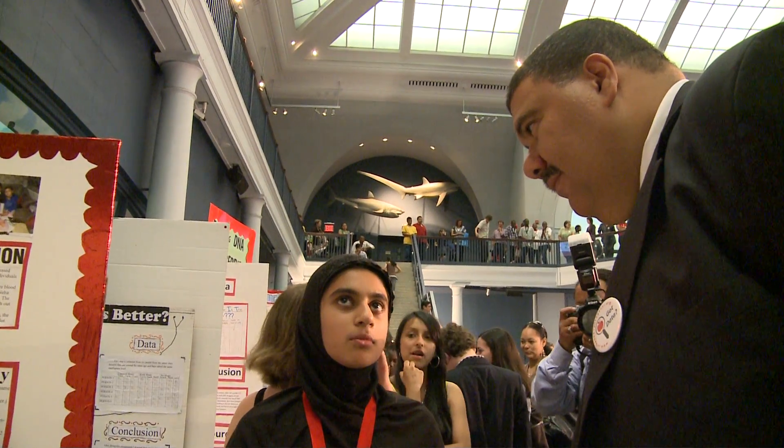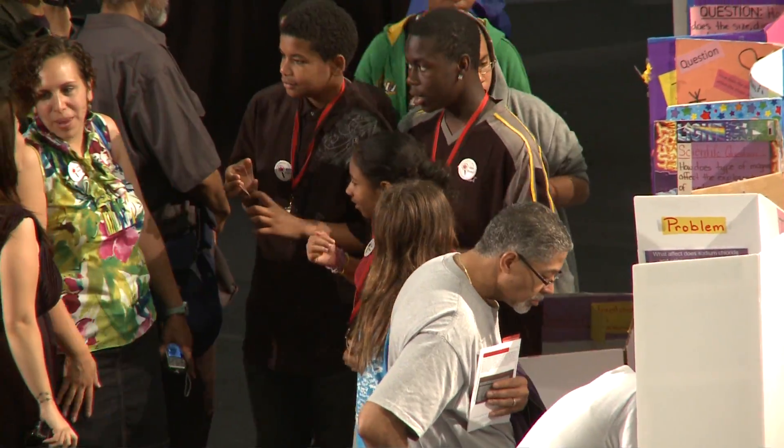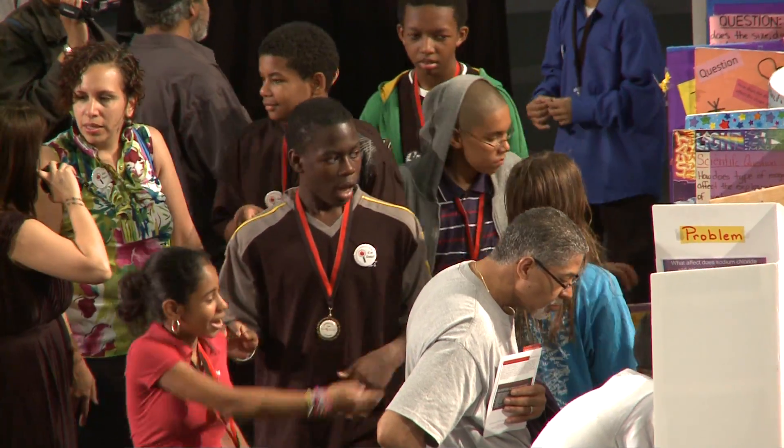Launched in 2004, the science program helps students complete their New York City Department of Education required science exit projects.